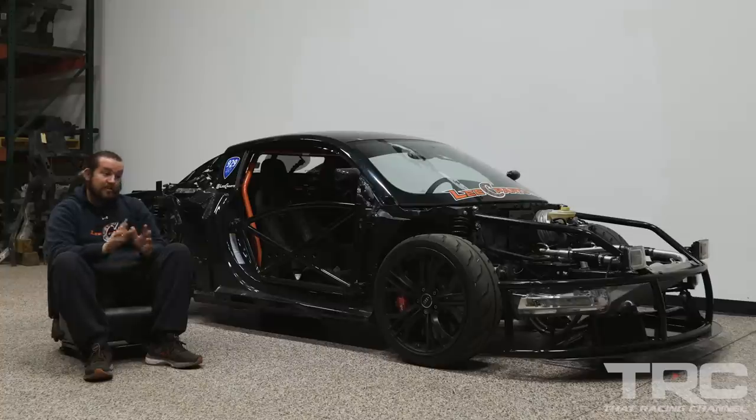On setting two, the fastest the car has been is 184 mph. We're really looking forward to getting it down to some warmer temperatures with the car turned all the way up and seeing what it can do closer to full tilt.